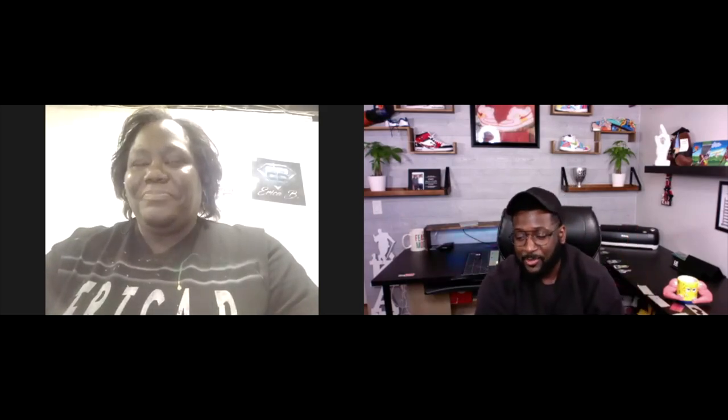Everybody, from Alabama — based out of Birmingham, Alabama — we have a very talented airbrush artist, Erica B Airbrush Designer. Welcome to the show! Thank you for having me, Art. I appreciate it. I appreciate you joining. Alright, so let's just get right into it then with some questions.